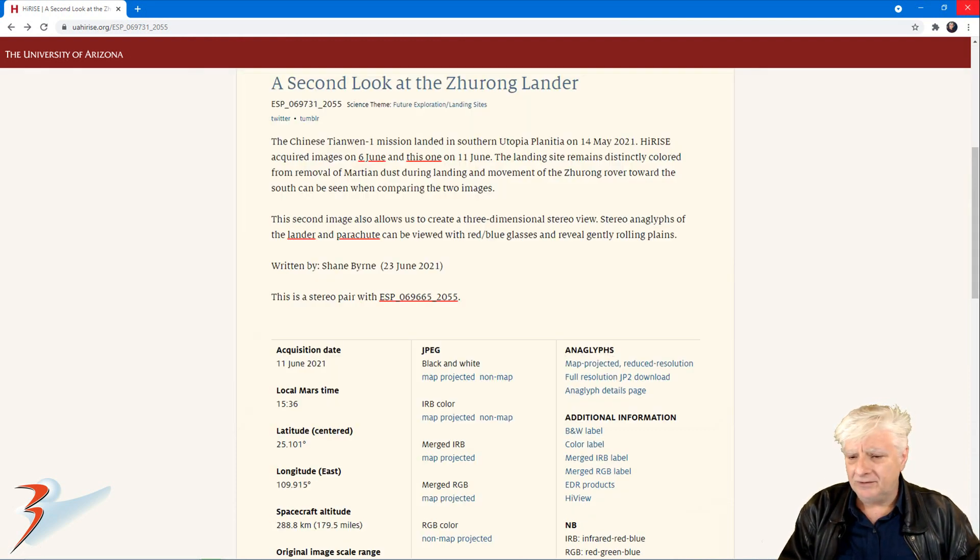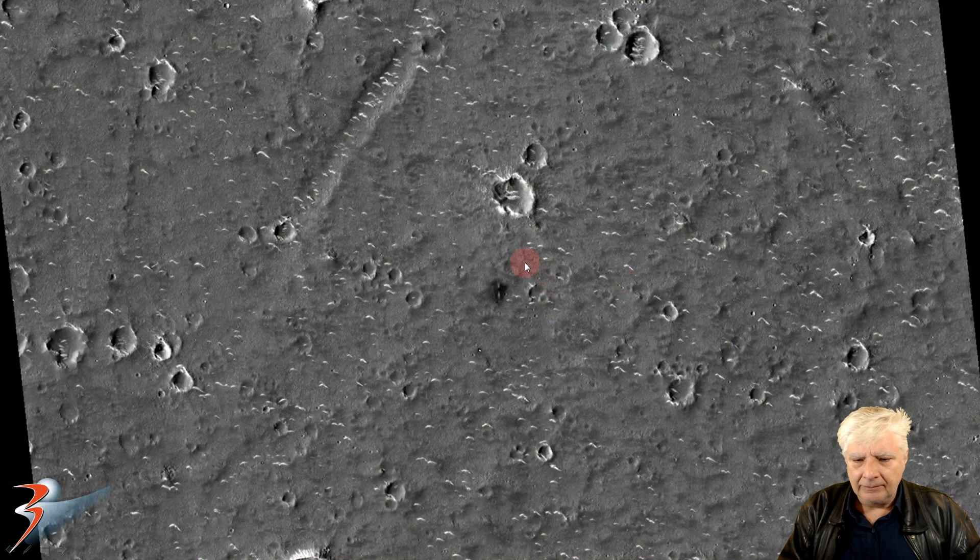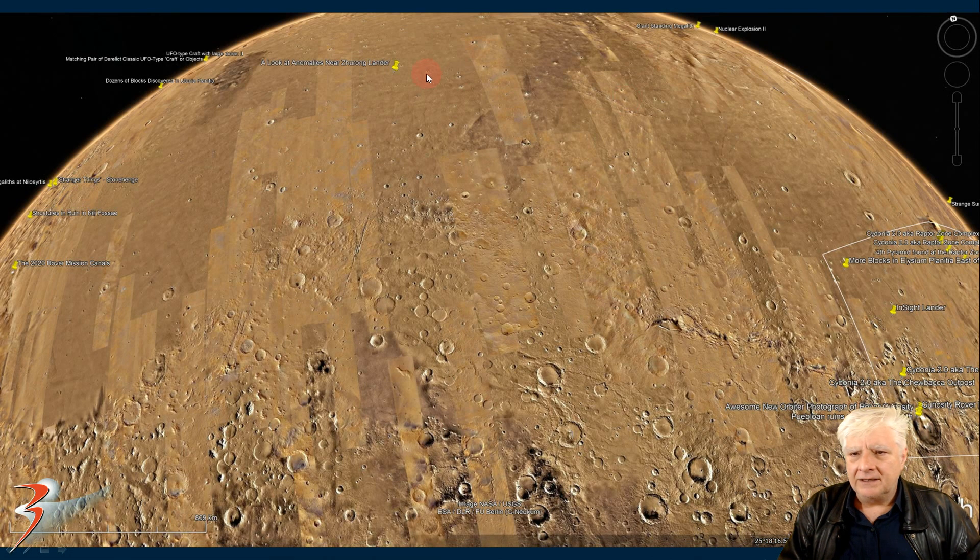This is a second look at the Zurong lander — what the HiRISE team calls a JP2 photograph. It was acquired on the 11th of June 2021 at 29 centimeters per pixel. I'll be showing images cropped from the JP2 black and white map-projected file, just over 900 megabytes in size, as well as images cropped from the merged RGB color strip. In this low-res black and white we can make out the lander and the rover a little to the south. The site is located at 25 degrees 18 minutes north, 109 degrees 53 minutes east.